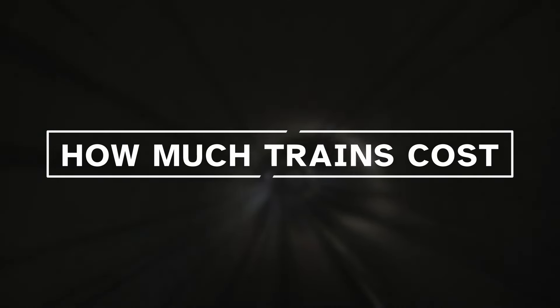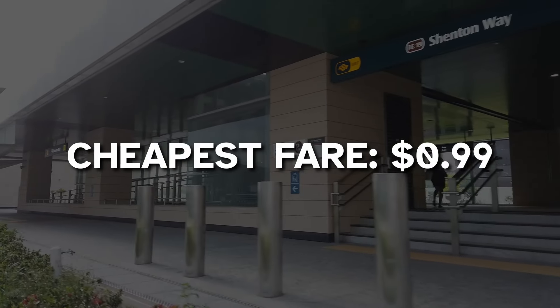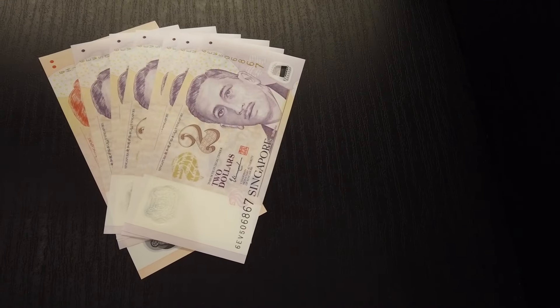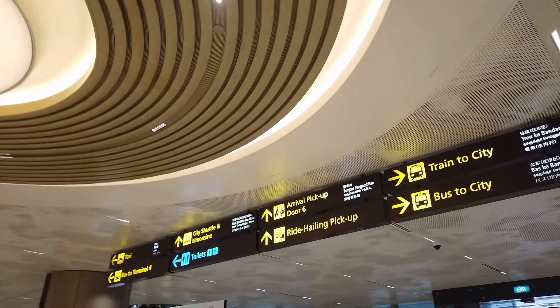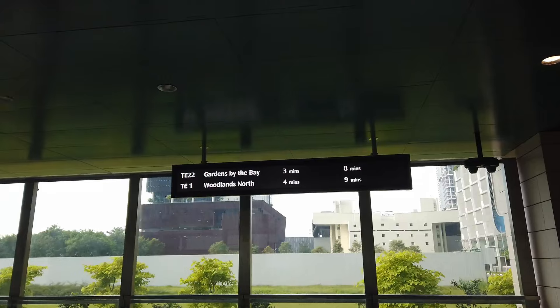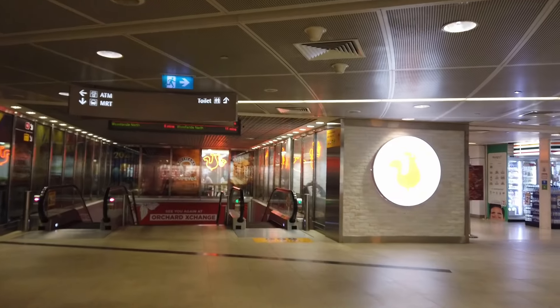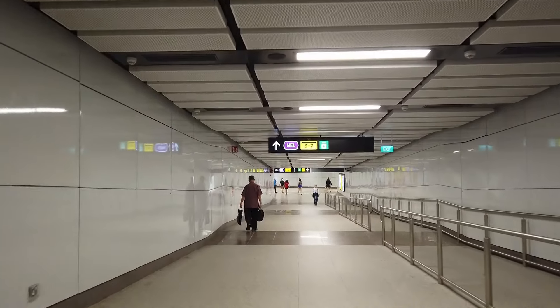So how much does it cost to catch the train in Singapore? The minimum trip is just under $1, which will only cover one to two stations. Typically you'll look at paying between $1.10 and $2 depending on how far you travel. The maximum fare for a single journey is $2.26, so even if you catch the train from one end of the island to the other, you're not paying more than $2.26. There is no daily cap on train costs and no daily pass for the train, so if you're catching the train a lot in a single day, those fares — even though each trip is small — can add up.